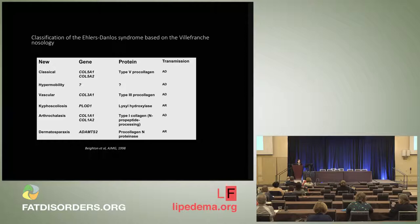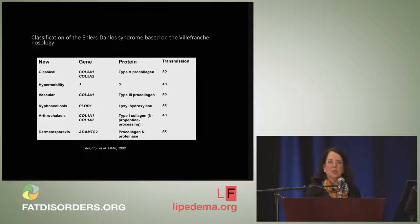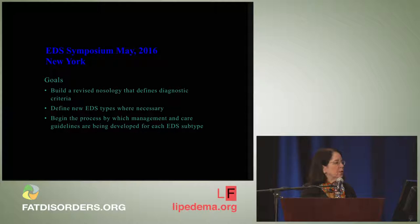The previous criteria for Ehlers-Danlos syndrome were established in 1997 at Villefranche in France and published in 1998 in a paper first-authored by Peter Byers. In that paper there were six major criteria for the Ehlers-Danlos syndromes. At the time the genes were known: COL5A1 or type 5 collagen causes the classical syndrome, type 3 collagen causes the vascular type, and the rarer types include kyphoscoliosis, arthrochalasia, and dermatosparaxis. In May 2016 there was a symposium sponsored by the Ehlers-Danlos Society and EDS UK to build a revised nosology defining diagnostic criteria.